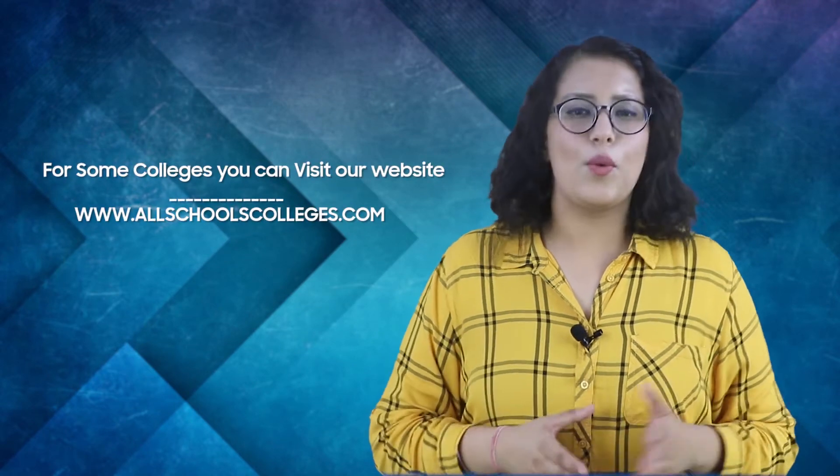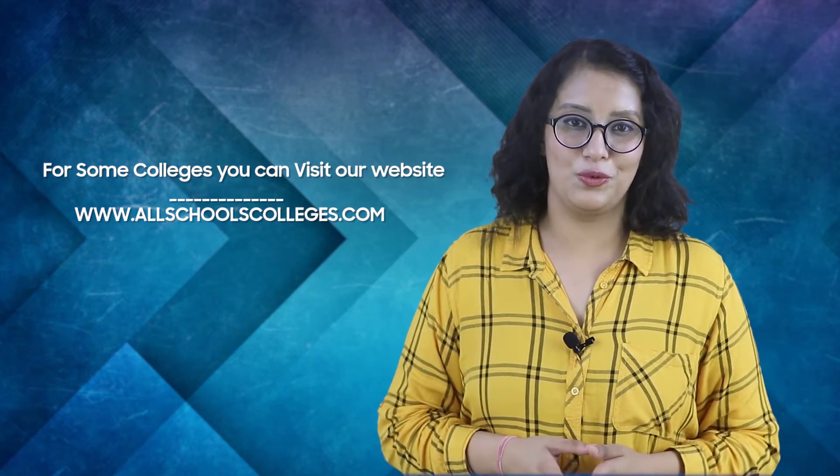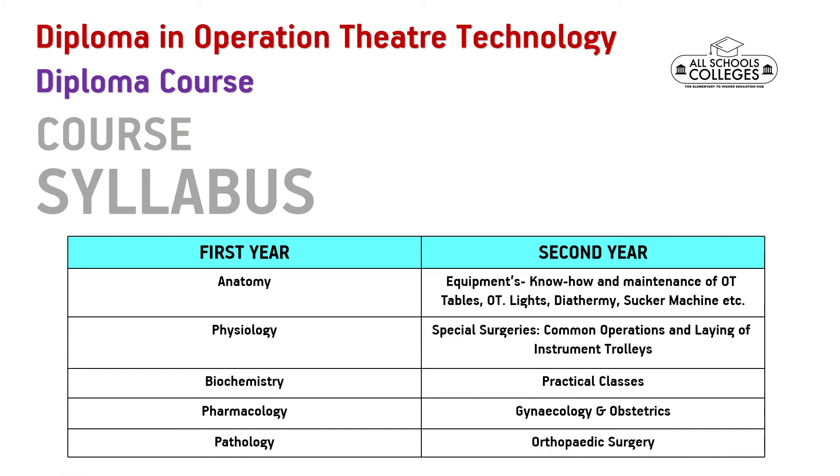If you want to know about the top colleges and universities that conduct this course, you can visit our website. You can check the link in the description box below. Now let us talk about the syllabus of this course. As you can see on your screens, you can pause the video to have a look at the syllabus.